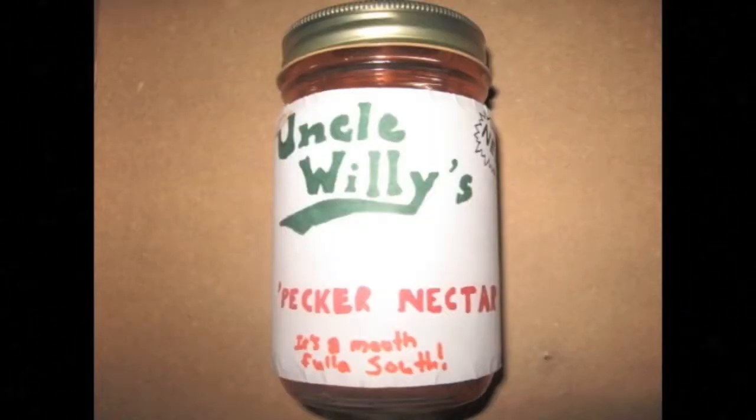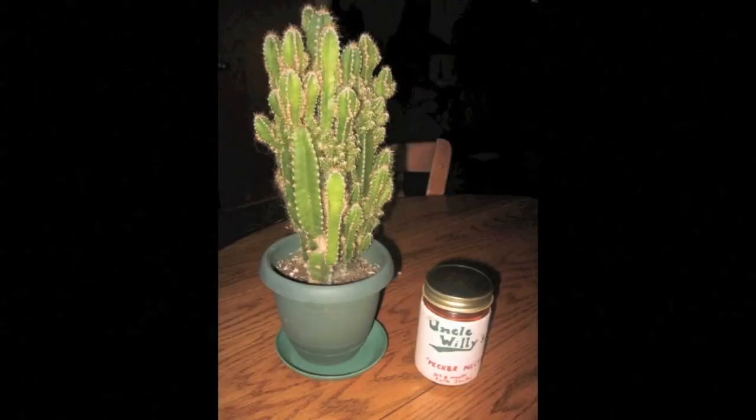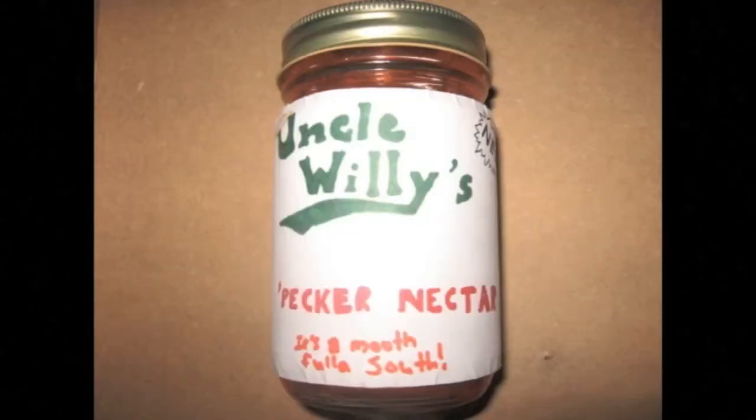I love Uncle Willie's Pecker Nectar. You can use Uncle Willie's for just about anything — cook a meal, brush your teeth, clean your toilet, go fishing, feed a cactus, shine metal, even feed your cat. It's all possible with Uncle Willie's Pecker Nectar.